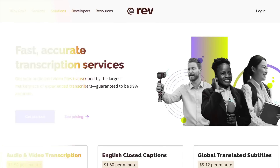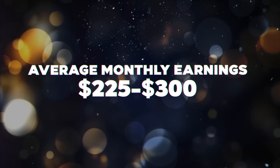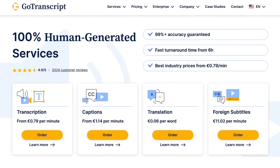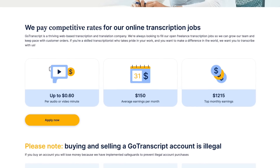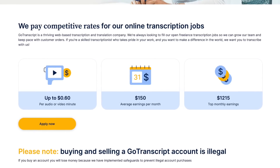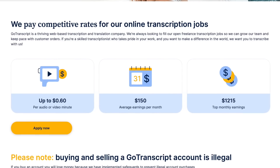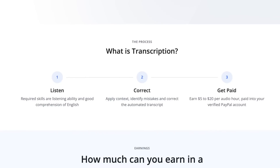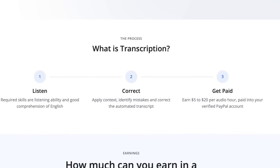On average, Rev says their users make between $225 to $300 per month, while their highest earners make as much as $2,000 per month. Another option is Go Transcript — you can make up to 60 cents per audio or video minute, with average earnings around $150 per month and top earnings of $1,215 per month. Another website is Scribie, where you can make anywhere from $5 to $20 per audio hour. What's cool about Scribie is that they provide automated transcripts using AI, and then it's up to you to go through and make sure there are no mistakes.